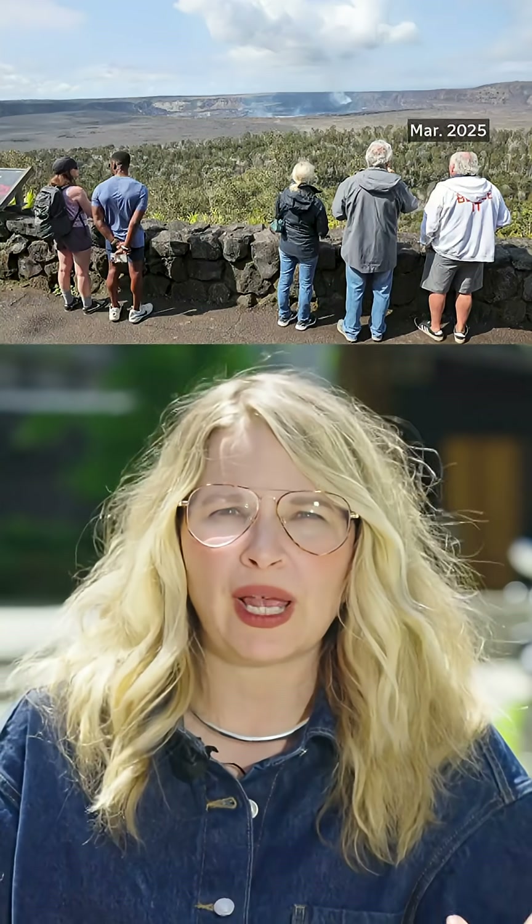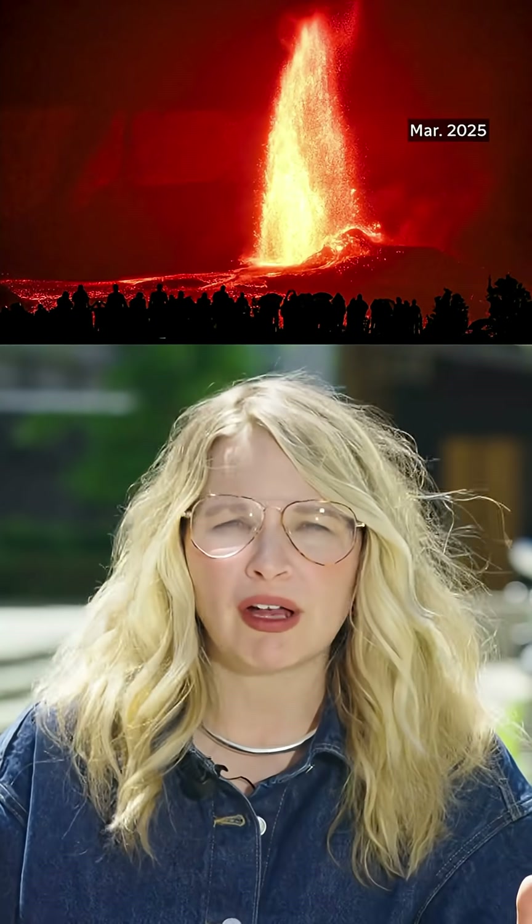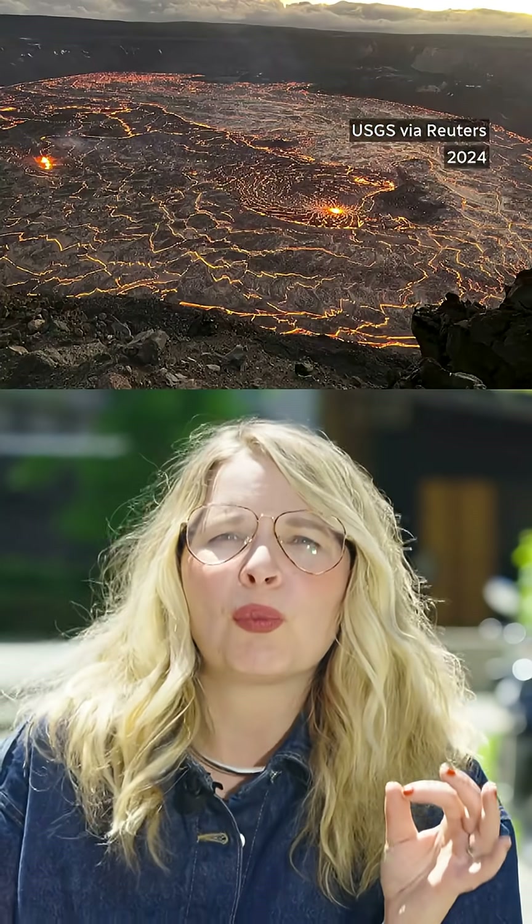First off, Kilauea on the Big Island is one of the most active volcanoes on Earth. It's been erupting on and off for decades. But here's what's fascinating — these eruptions are non-explosive. They don't violently blow up with a bang, so scientists can get surprisingly close and stay on top of any public hazards. That, combined with the continuous lava ooze, makes Kilauea the perfect natural laboratory for volcanologists.